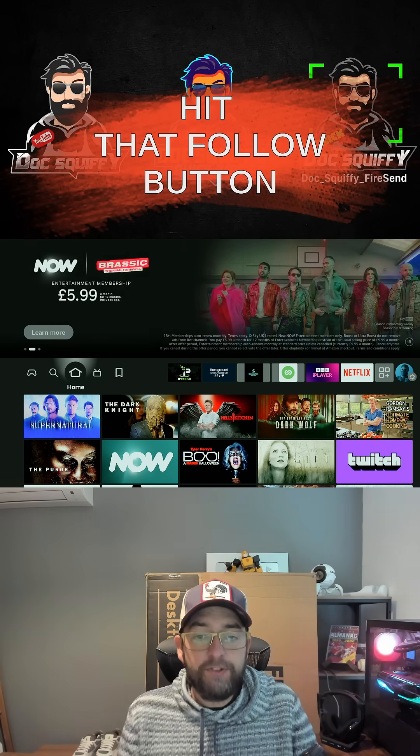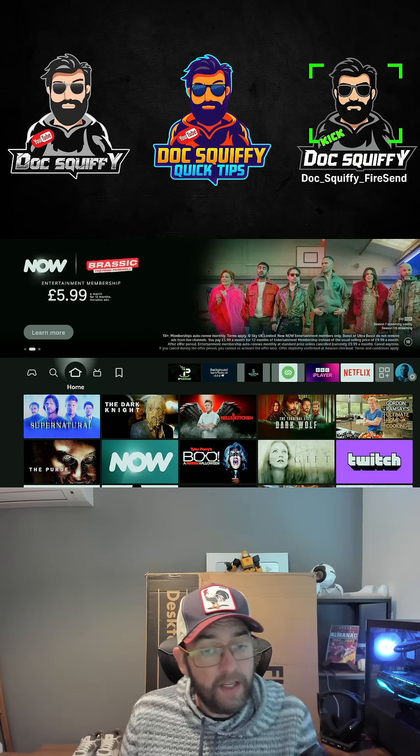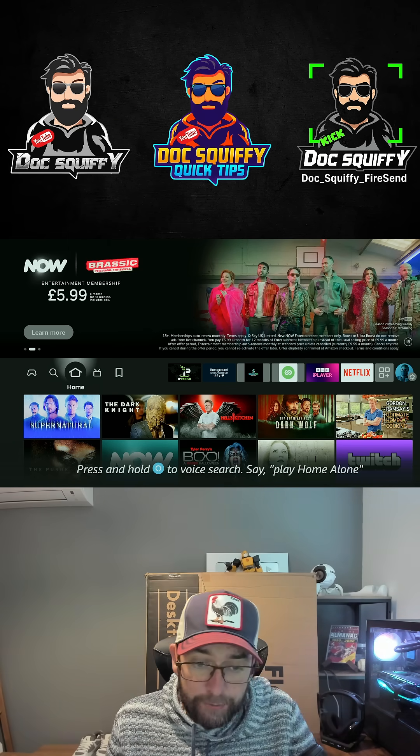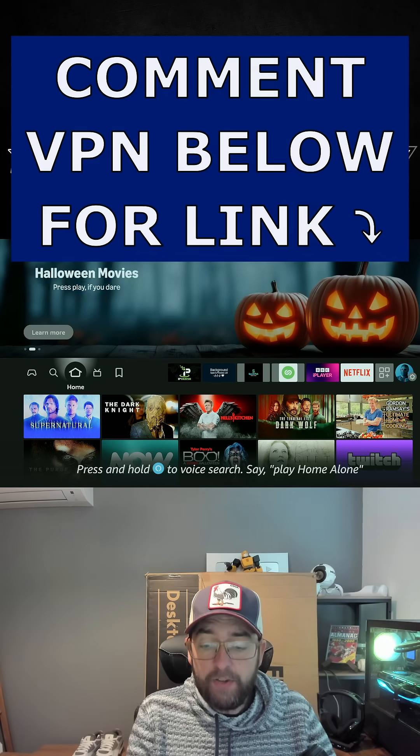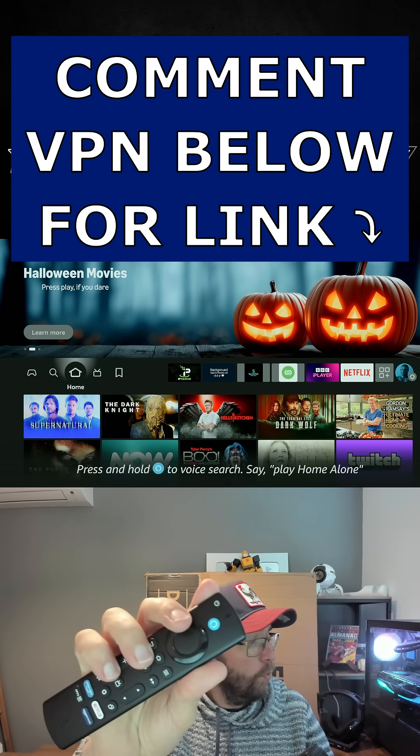Secondly, make sure you've got your VPN on, because you need your VPN on your Fire Stick to reduce throttling from your ISP, stop them blocking websites, hopefully reduce your buffering, and to make yourself safe online.